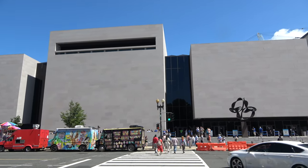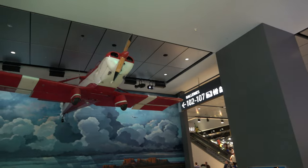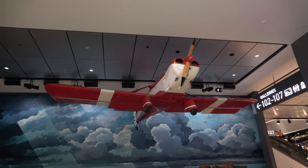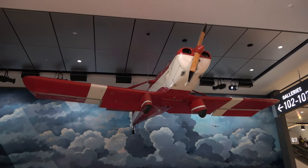We've made it inside the museum, and hanging right here where you walk in is the WR-3, which is the first ever airplane owned by an African-American gentleman with a racing pilot's license.